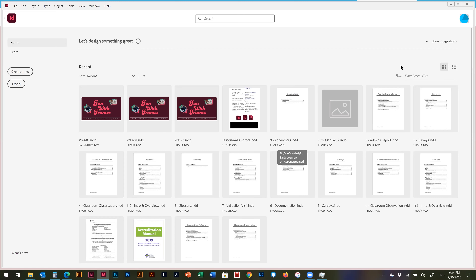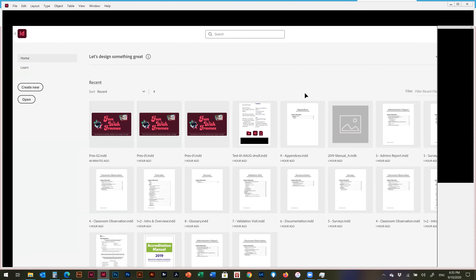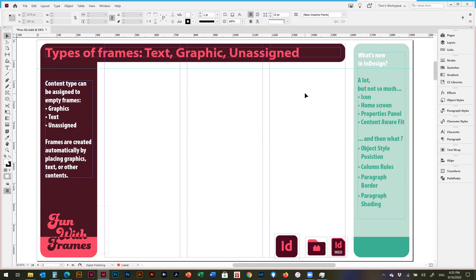Since they introduced the start screen, I've been saying I won't use it until you turn it into a home screen accessible even when you have open documents — like Photoshop got about a year ago, and Illustrator too. Now I can click the InDesign icon at the top left and switch back to my document. Previously you had to close all open documents to get there, which was silly.